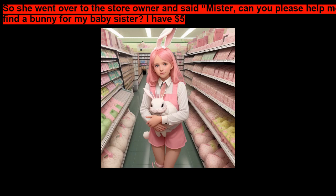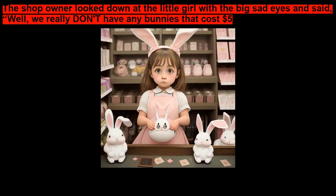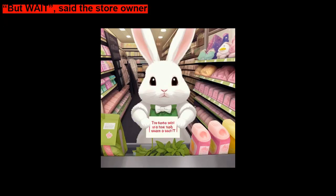And all she wanted to do with the money that she had tried so hard to save was to buy a present for her baby sister. But five dollars was still not enough money to buy many or any bunny in the shop. So she went over to the store owner and said, 'Mister, can you please help me find a bunny for my baby sister? I have five dollars to spend, but all these other bunnies in your store are much more than that.' The shop owner looked down at the little girl with the big sad eyes and said, 'Well, we really don't have any bunnies that cost five dollars.' The little girl cried, wiped her eyes with her handkerchief, and started to walk out of the shop very sadly.